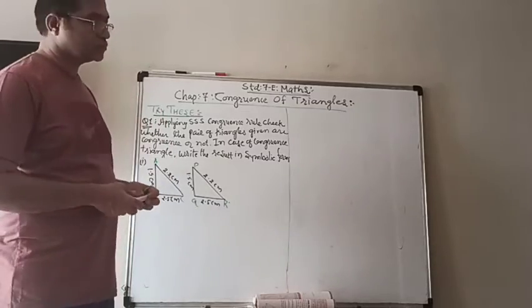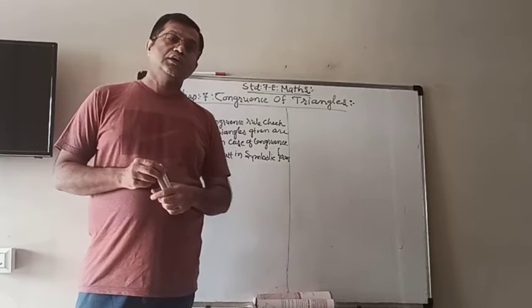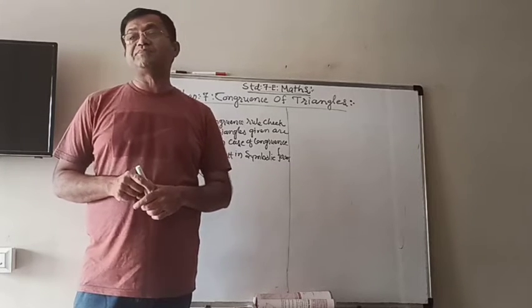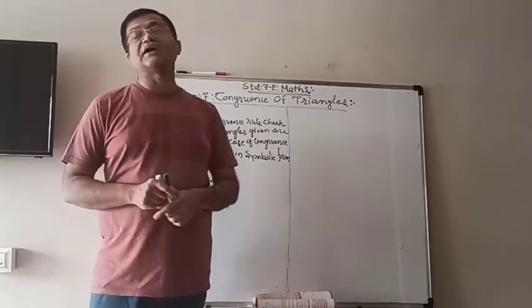Hello students, standard 7th, in mathematics we are learning chapter number 7, congruence of triangles.